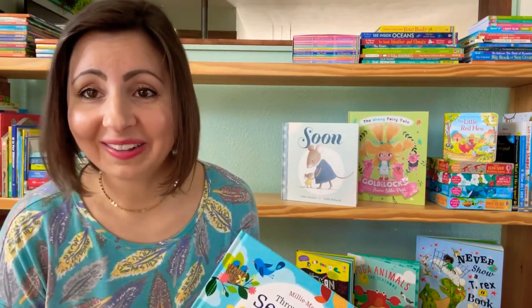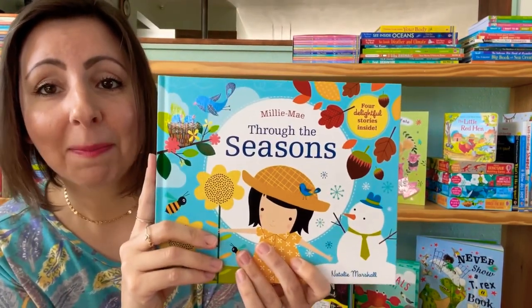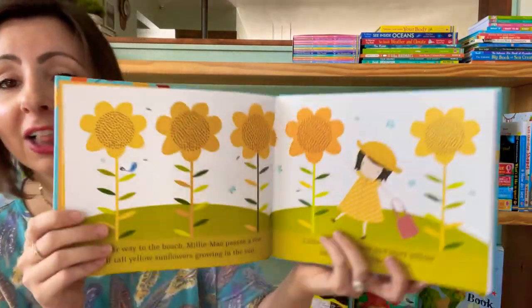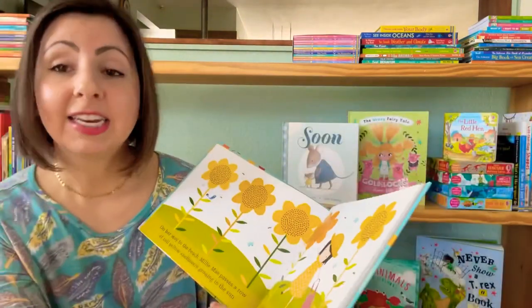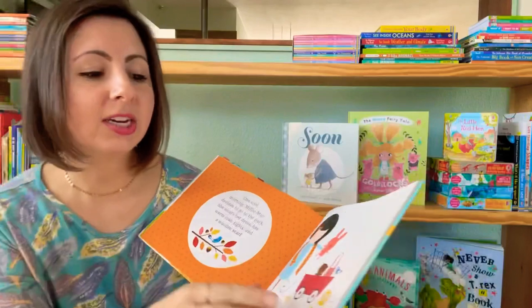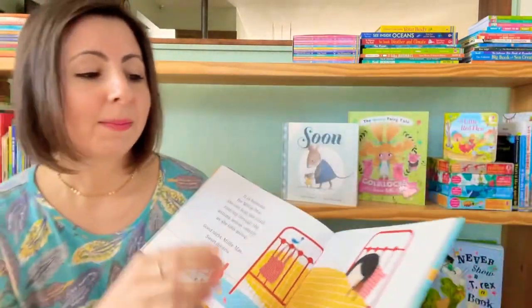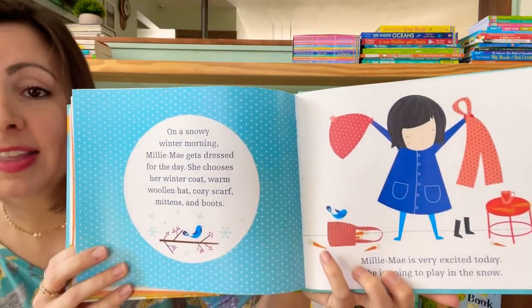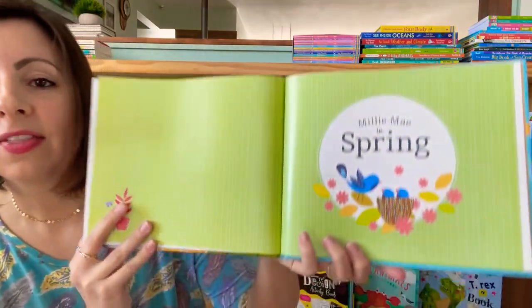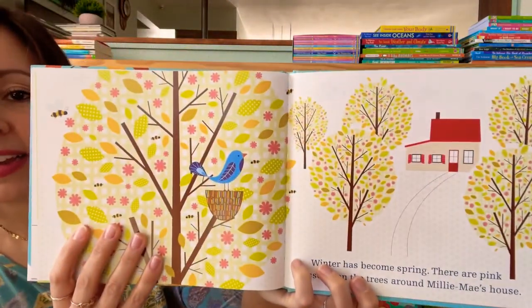Seasons are magical, aren't they? I think that is especially illustrated in this new book, Millie Mae Through the Seasons. There are four stories in this book, each following Millie Mae in a different season. What I love about this book is that it really talks about things that are practical for kiddos based on the seasons. Millie Mae talks about what she wears, the things that she sees and hears and smells in each season. The illustrations are beautiful.